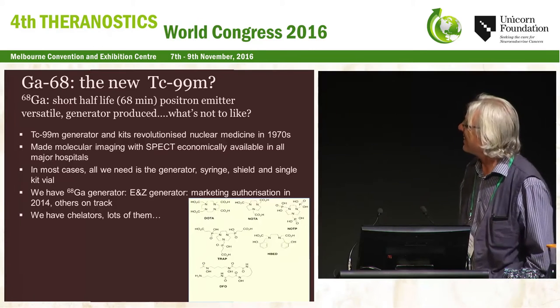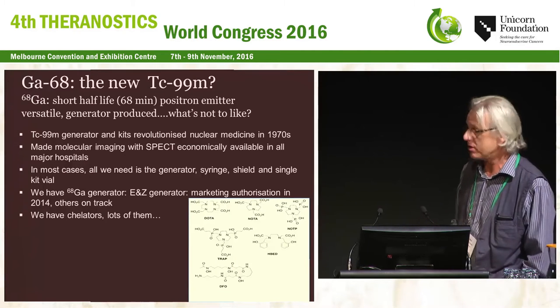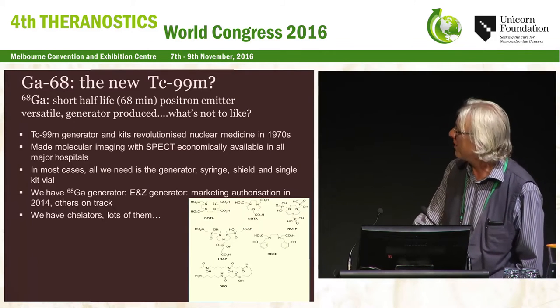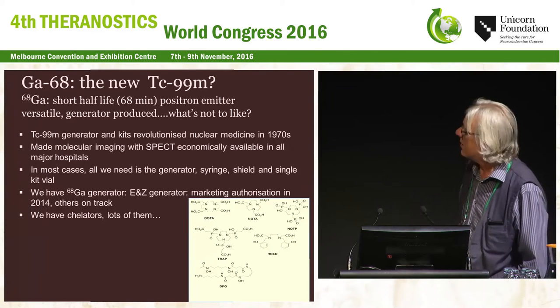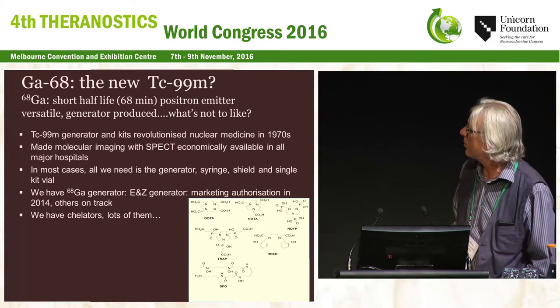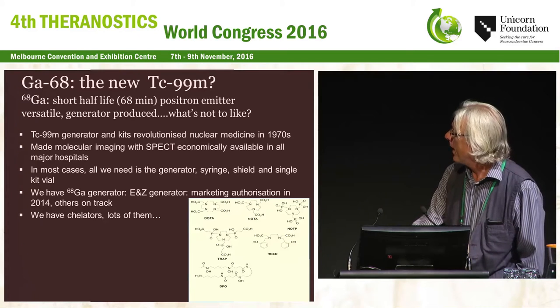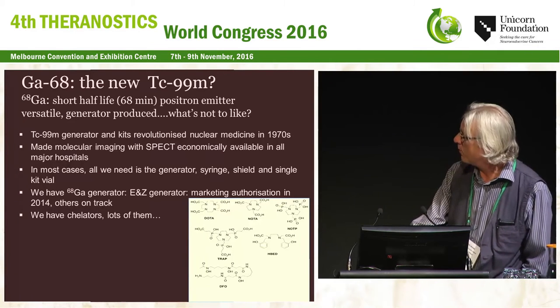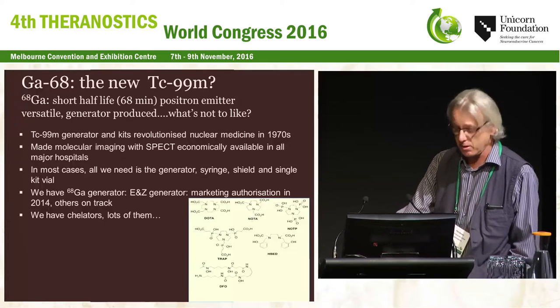So, is Gallium-68 the new Technetium-99m? Many of you may not be experienced in the day-to-day production of Technetium radiopharmaceuticals. But Gallium-68 has a short half-life, it's an almost pure positron emitter, potentially versatile, generator-produced—what's not to like? Going back to the 1970s, the Technetium generator and kits revolutionised nuclear medicine, making it possible to do this routinely in just any district hospital, and made molecular imaging with SPECT economically available. Without this, it probably would never have become such a major discipline.